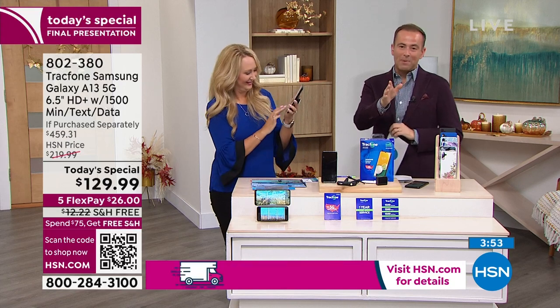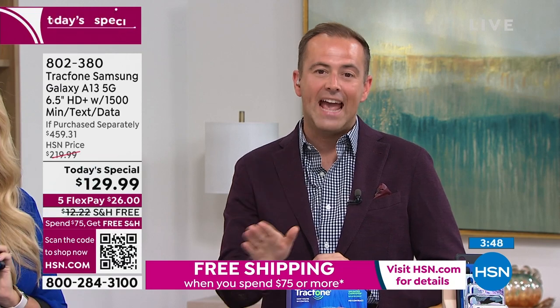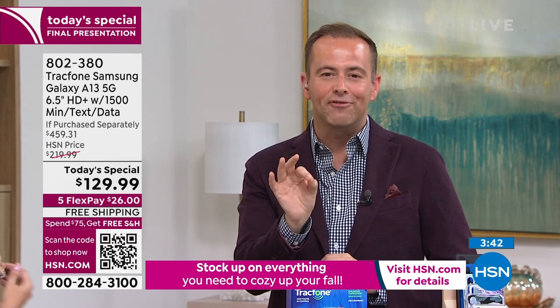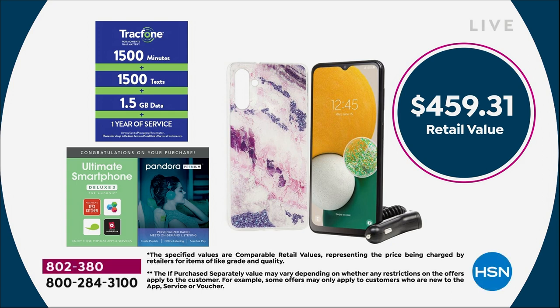Our clock has appeared on the screen. It is the time, the moment — it's our final presentation of the day, last chance before the price goes back up. Normal if-purchased-separately is $459. If you buy it now, you get it for $129.99 with free shipping and five flex pay.